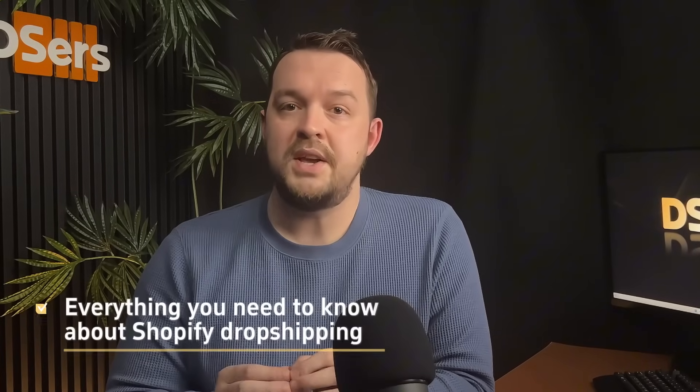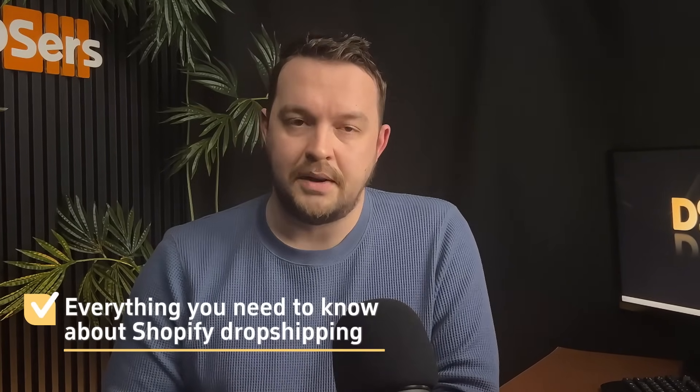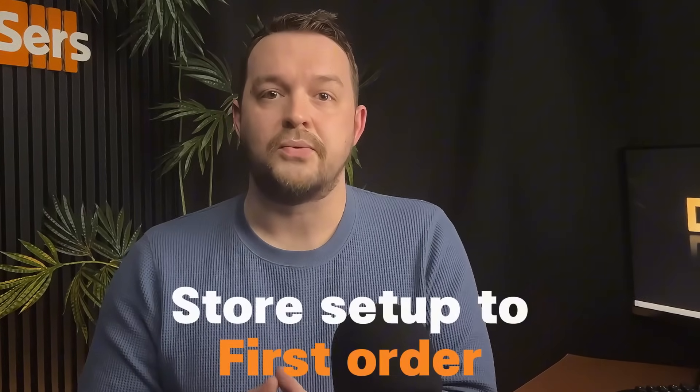Deezers is here to tell you everything you need to know about Shopify dropshipping. From setting up your store to managing your first orders, this step-by-step guide is here to give you all the knowledge you need to get started easily, so you can dive right into it and get your first sale and grow.